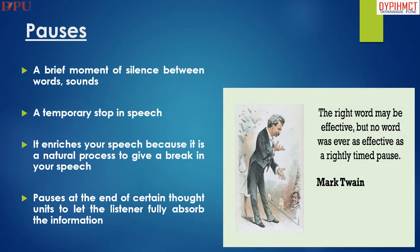This slide explains about the pause. It is a brief moment of silence between words and sounds, a temporary stop in speech. It is a natural process to give a break in your speech.